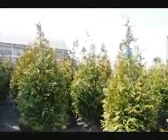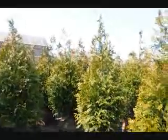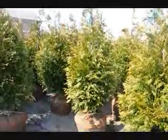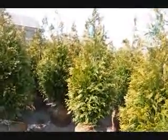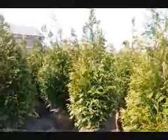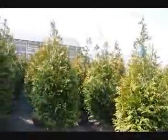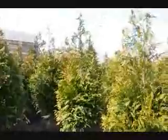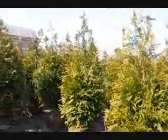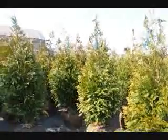Our five to six foot trees, we get approximately 140 on a tractor trailer load. These five to six foot trees are $72 delivered anywhere east of the Mississippi if you buy a tractor trailer load. If you buy less than a tractor trailer load, the price per tree may go up slightly, but we do ship all over the East Coast. These are good to zone five. They grow three to five feet a year, very fast growing, very hardy, and deer resistant.